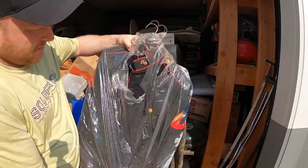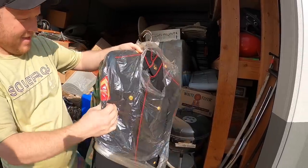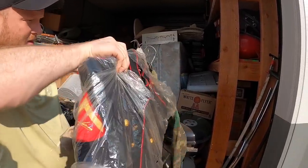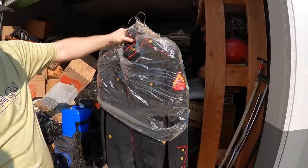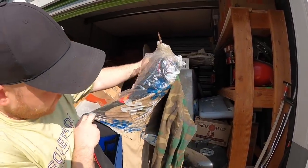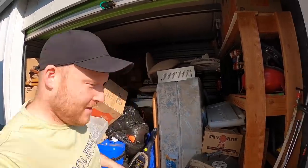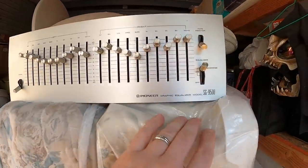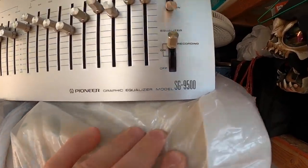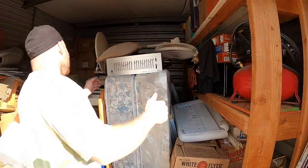I don't know — you guys tell me what branch that is. It doesn't look like Navy, but what do I know. Actually it does say right here — I think it's the Marines. Anyway, we'll figure it all out and you guys will tell us. We have some equipment here that looks in decent shape. This is a Pioneer SG-9500 — Pioneer used to be the thing.